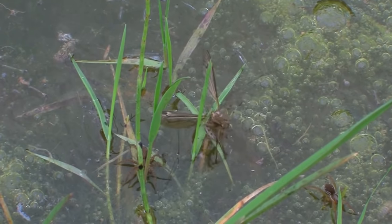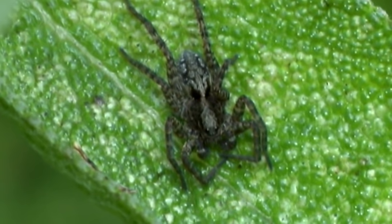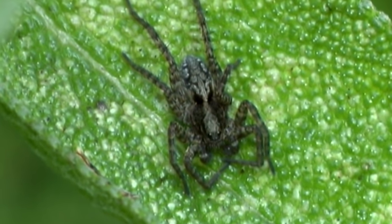Many people don't ever see wolf spiders because they're nocturnal. When they are encountered, they tend to run away at top speed, though their sight can be quite alarming.